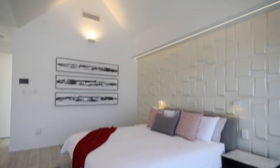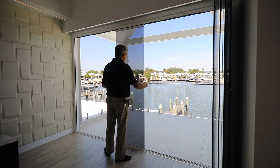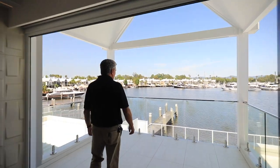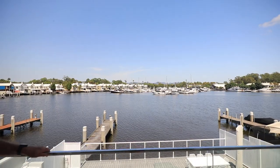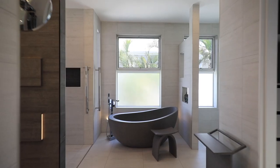Frameless bi-fold glass doors — they will fold out to give us the complete opening. Here we have the beautiful Sanctuary Cove harbour view once again from the master suite.